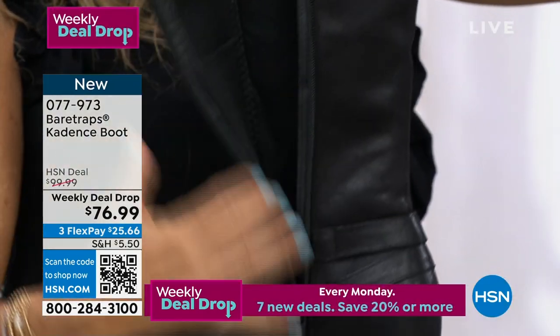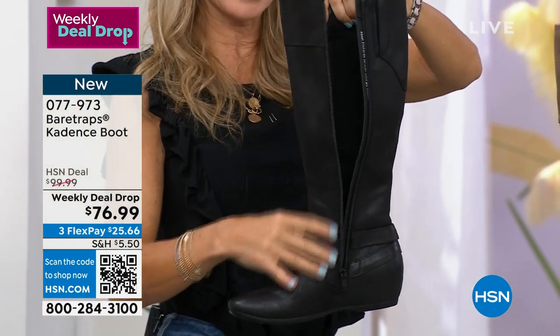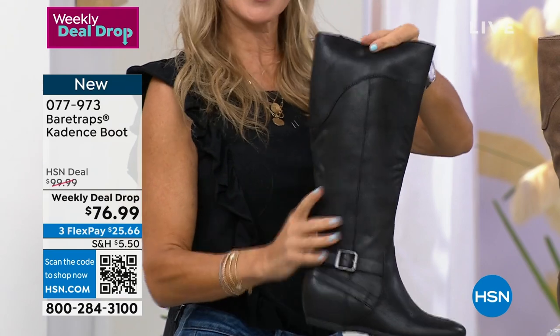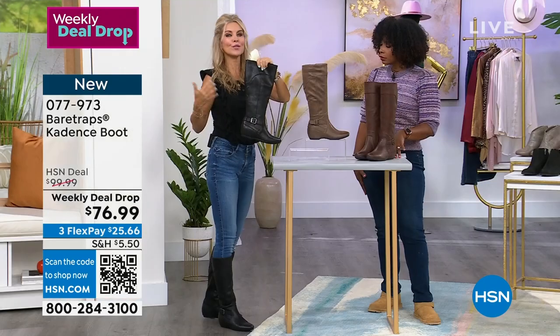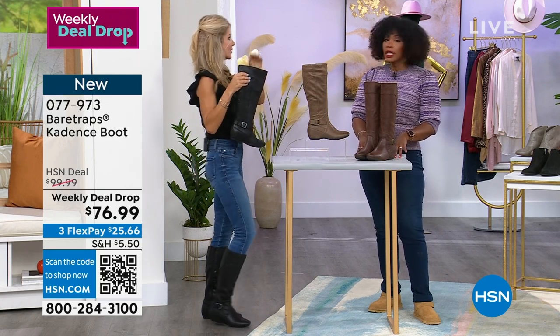It unzips all the way down so you can just slide in really nicely. The length is 15½ inches, so it's a great height to wear with your jeans, even if you want to wear them with shorts right now, or with a long maxi dress — however you want to style them.